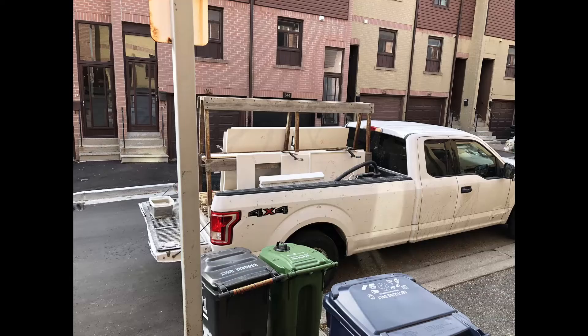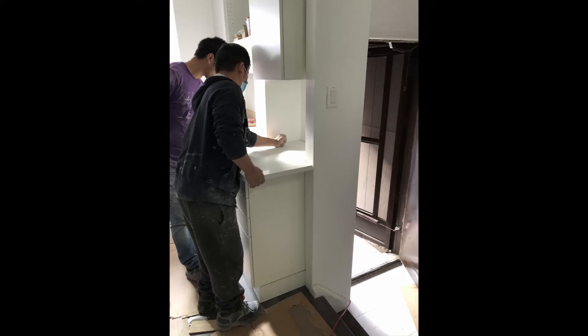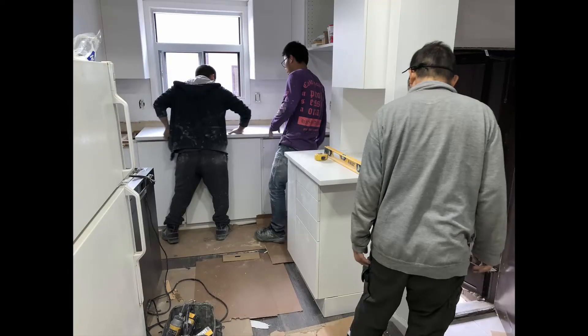Starting off at day 46, we got our countertop installed. This was probably the only part we didn't do ourselves. We used a company called Quartz International and went with the Frosty Karina quartz countertop from Caesarstone. We were told Caesarstone was a good brand, so this is the countertop we decided to go with. Quartz comes in a little cheaper than things like granite or marble and really gives you the same type of feel, and you don't have to seal it every year.